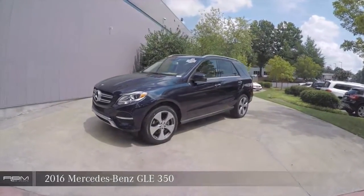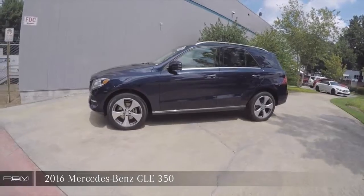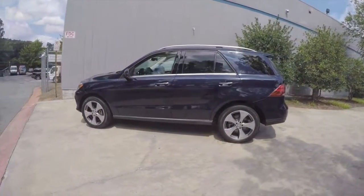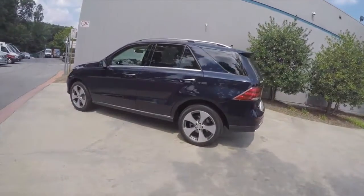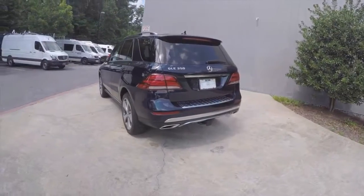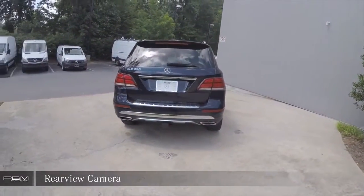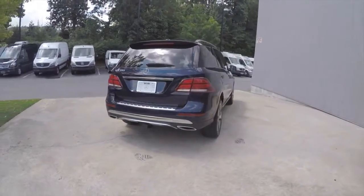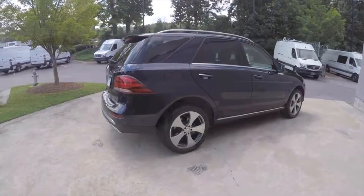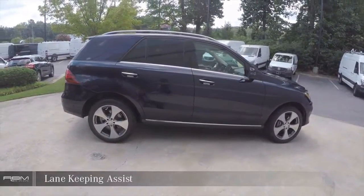2016 Mercedes-Benz GLE 350, featuring a rearview backup camera and lane keeping assist.